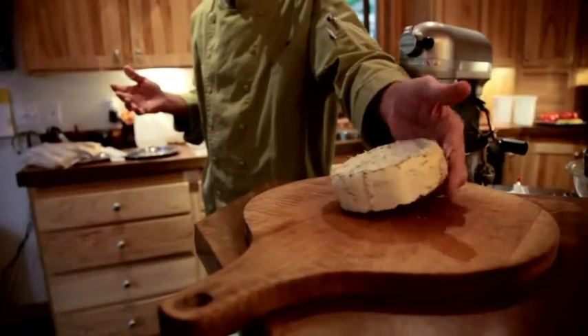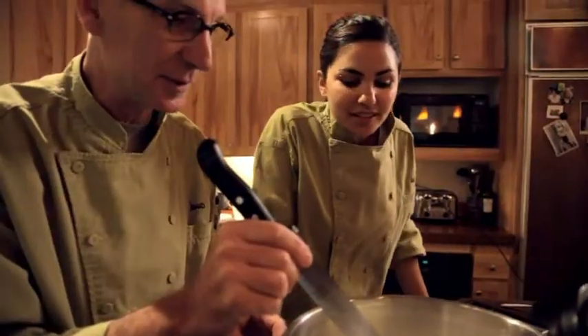My name is James and I make my own cheese at home. Making cheese is an activity I do with my daughter.